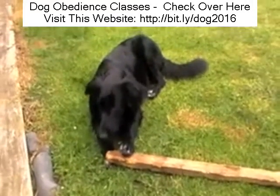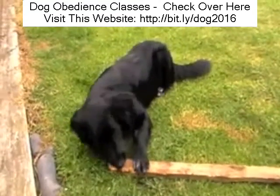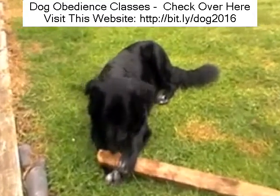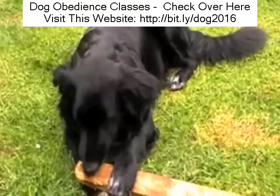Kenai just needs to be shown the correct way to behave. He doesn't need to be shouted at, he doesn't need to be tapped on the nose. He just needs to be shown a kind and gentle way to behave correctly.